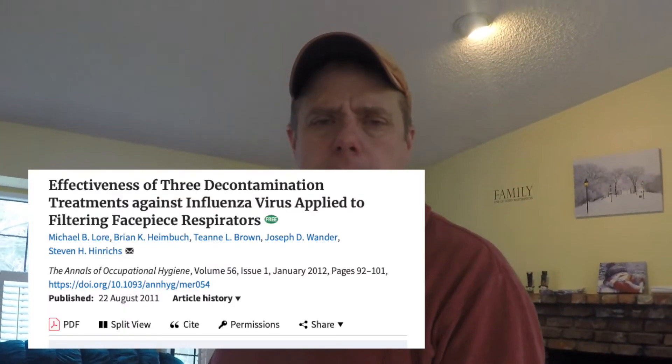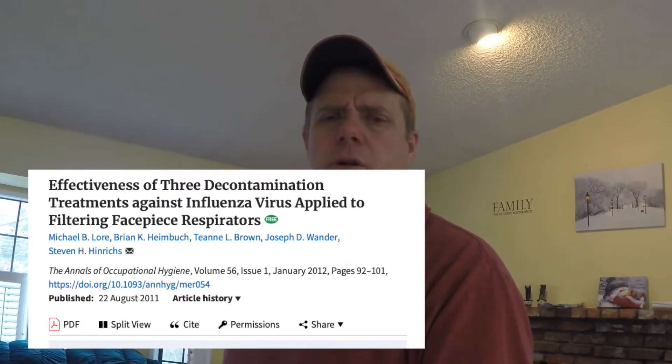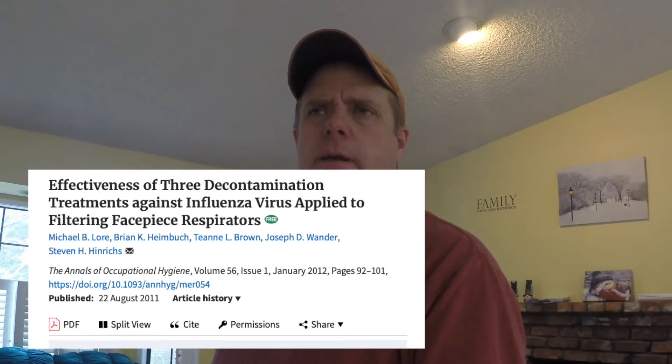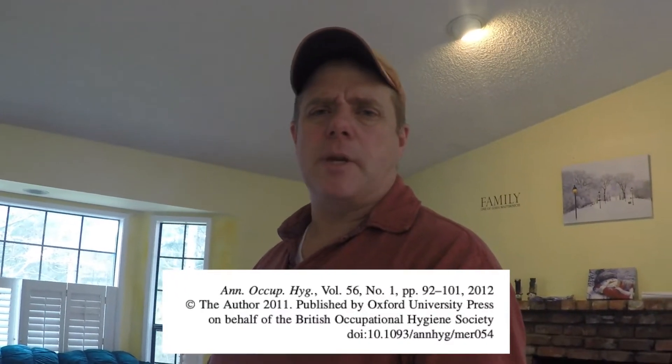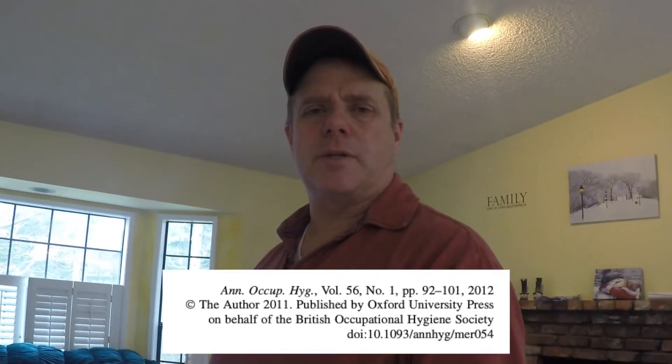If you haven't already stockpiled hundreds and thousands of them in your secret bunker location or something like that, then you're probably pretty fortunate to go to Home Depot and find some on the shelf. But even then, how many are you really going to want to buy? So I came across an article that was published by Oxford Academic. It came out of basically the University of Nebraska, with a couple of authors and somebody from the U.S. Air Force. And what they were evaluating was three different decontamination processes to use on an N95 mask. They tested it with an influenza virus — I think it was H1N1.